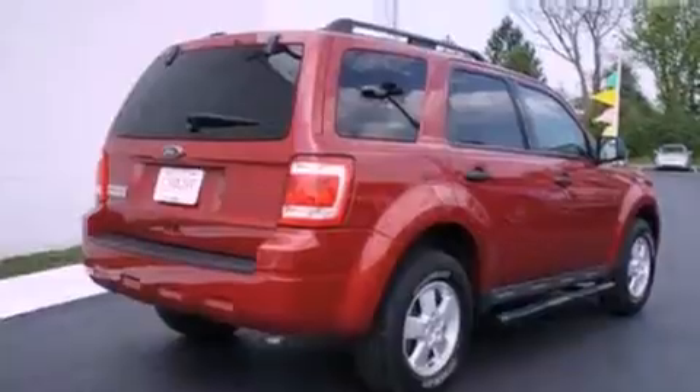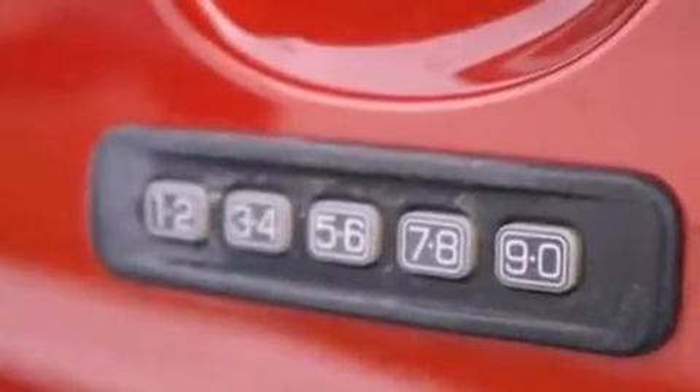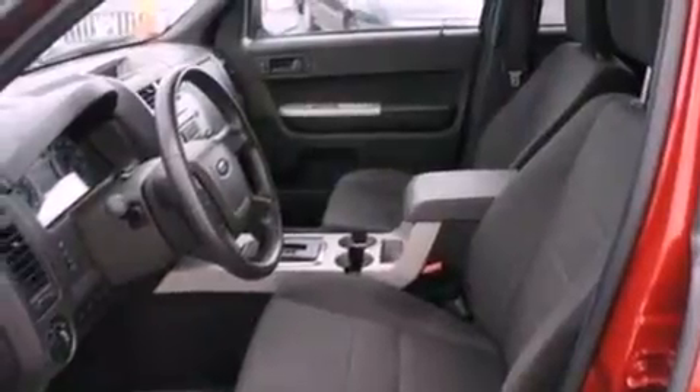Also included are a tire pressure monitoring system, air conditioning, cruise control, an auto-dimming rearview mirror, a leather-wrapped steering wheel, and a four-wheel independent suspension.